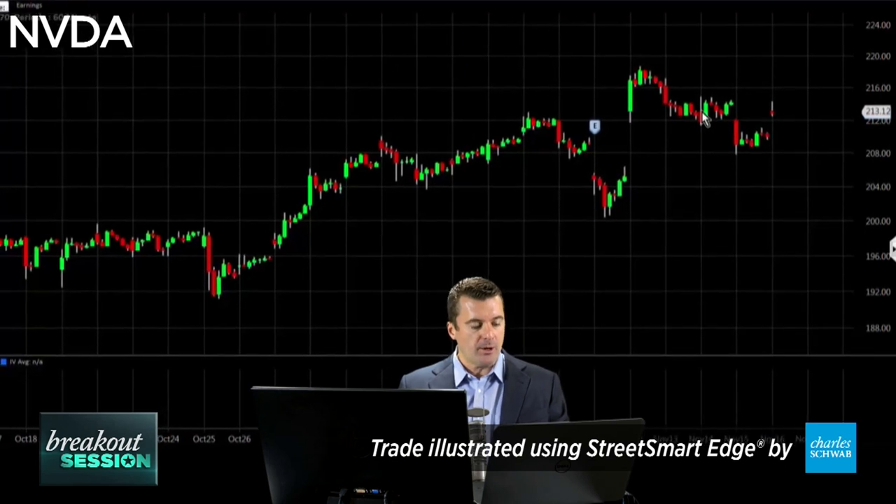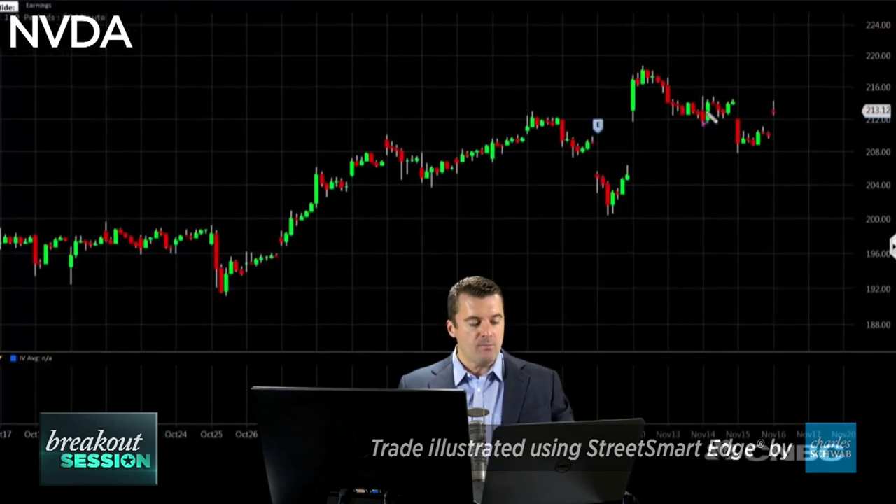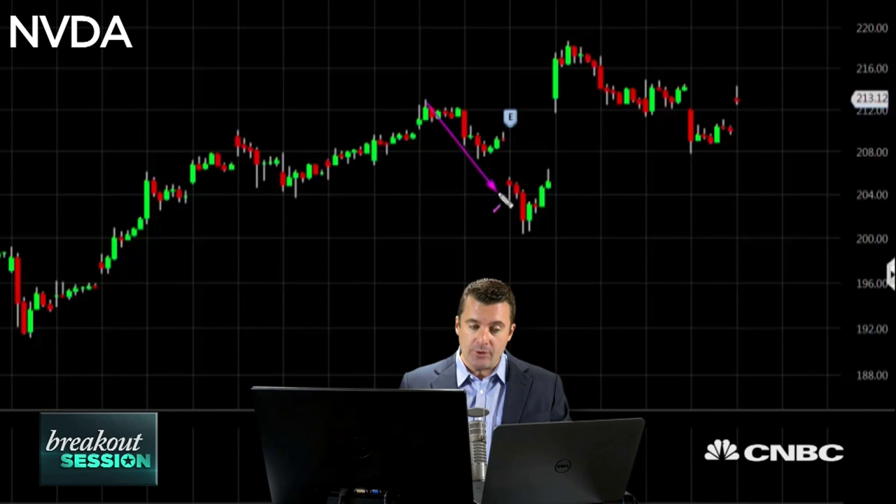First let's pull the chart apart here. You'll see that the market has done something quite constructive in that it's just traced an island reversal. What that means is we have a short-term downtrend here. We head into earnings, we gap down, we do a reversal and we head back up. An island reversal consists of a gap against the trend and then a gap back in the direction of the trend, and that should allow the pattern to continue higher.